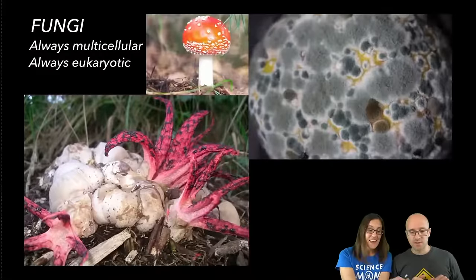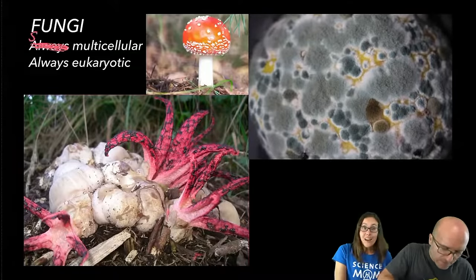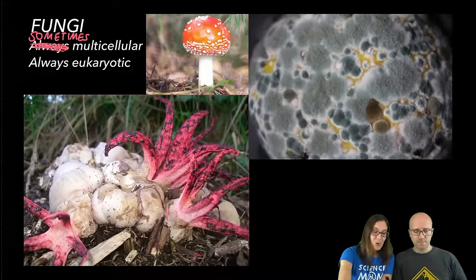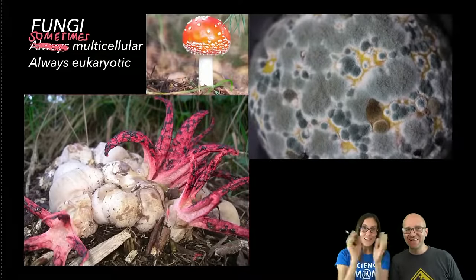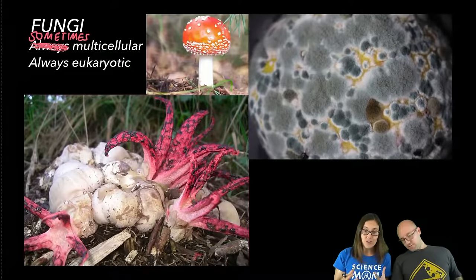Fungi have a cell wall, they are always eukaryotic, and they can sometimes be multi-celled and sometimes single-celled. Whether you have mold growing on an orange, the classic toadstool, or something really bizarre like an octopus flower-type mushroom where white balls burst into red tentacles — a fungus will always have a cell wall made out of chitin and will always be eukaryotic. So plants have cell walls made of cellulose, whereas fungi have cell walls made of chitin. We'll learn more about these molecules next week when we talk about the building blocks of life.